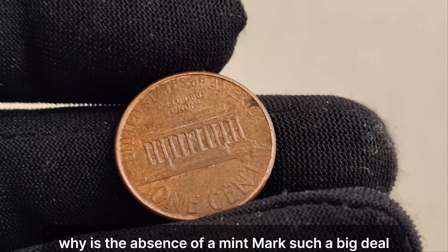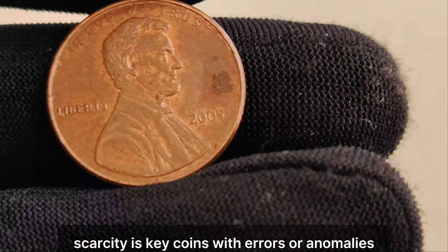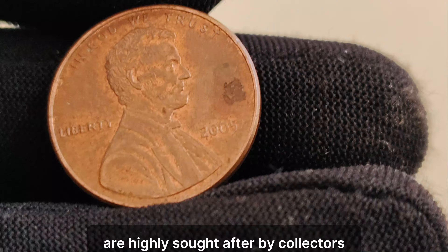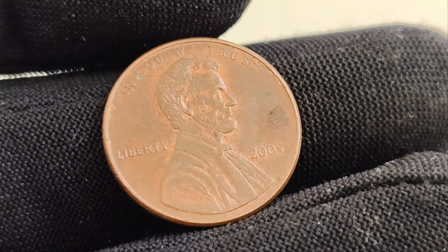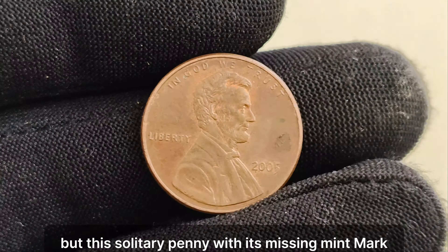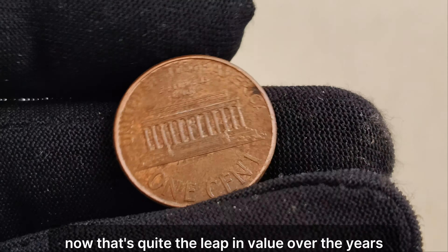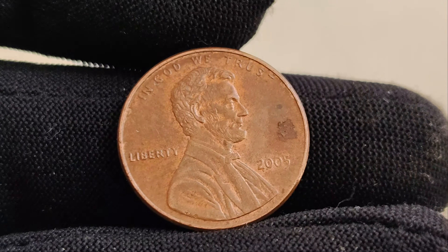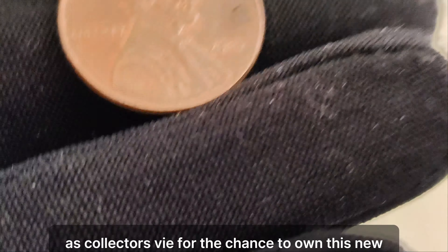Now, you might be wondering why the absence of a mint mark is such a big deal. Well, in the world of coin collecting, scarcity is key. Coins with errors or anomalies, like the absence of a mint mark, are highly sought after by collectors. To put it into perspective, here I have a stack of regular 2005 Lincoln pennies — they're worth their face value, one cent each. But this solitary penny, with its missing mint mark, is worth a jaw-dropping $1 million. Over the years, we've seen the incredible demand for this rare penny drive its market value to astonishing heights, with recent auctions seeing bidding wars erupting as collectors vie for the chance to own this numismatic treasure.